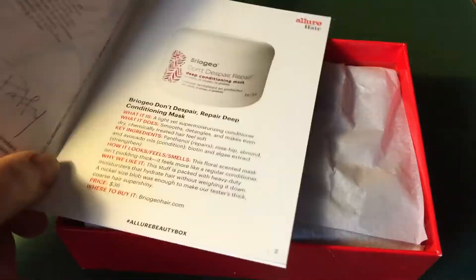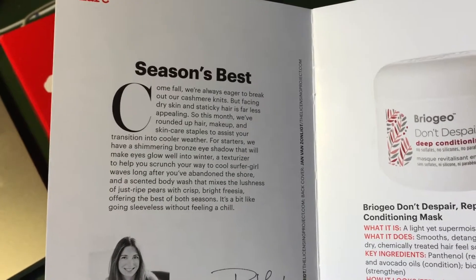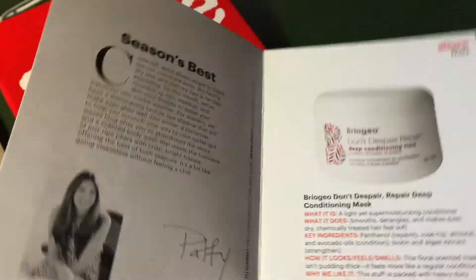This is the booklet that comes with it. It gives you information about the various items and usually also the name of the box. So this was called Seasons Best. It has a nice collection of items in it.